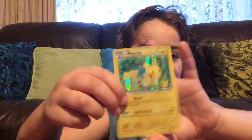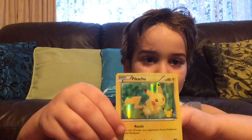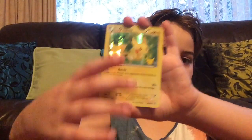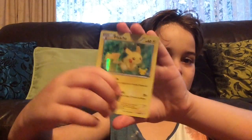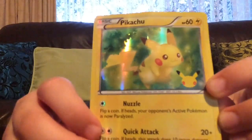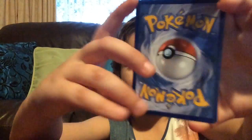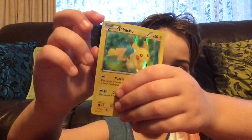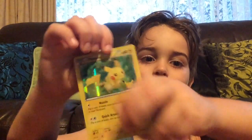I cannot believe I got a limited edition for free! This is awesome — look at this, it's even shiny! Everyone who has one of these, tell me in the comments below, because I'm pretty sure only a few people have it. This is a shiny limited edition Pikachu — you can see in the corner it's for the 20th anniversary. It might be holographic — I think it's holo, actually.